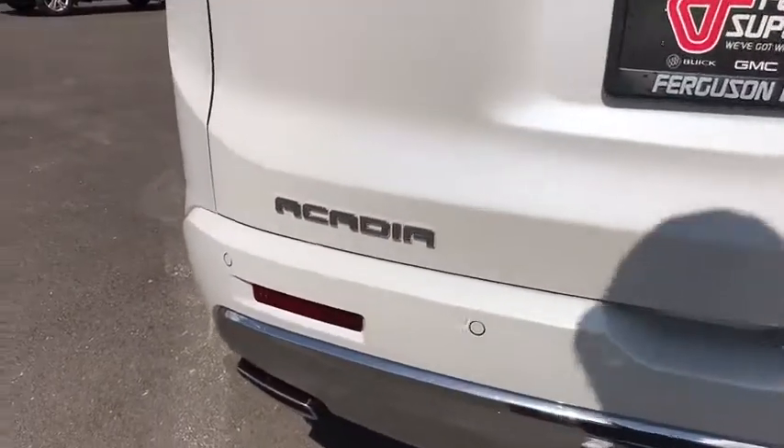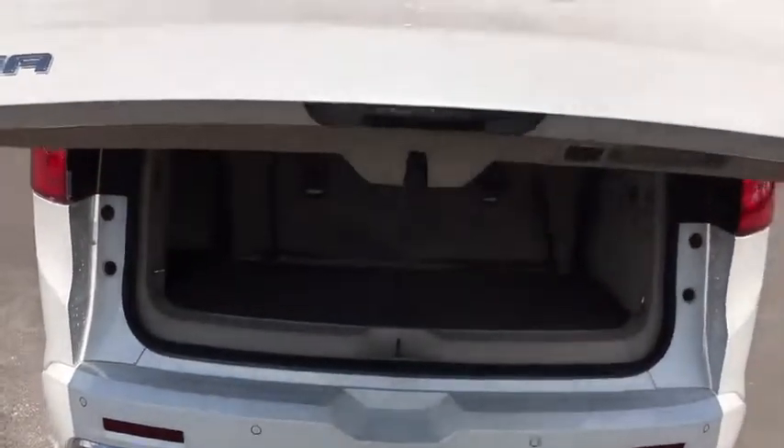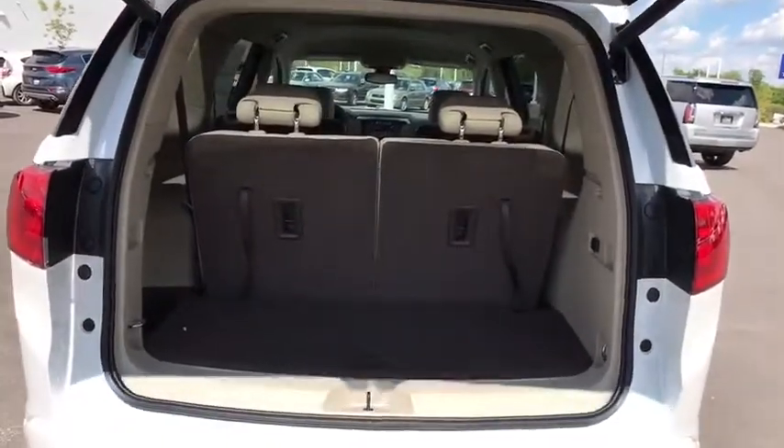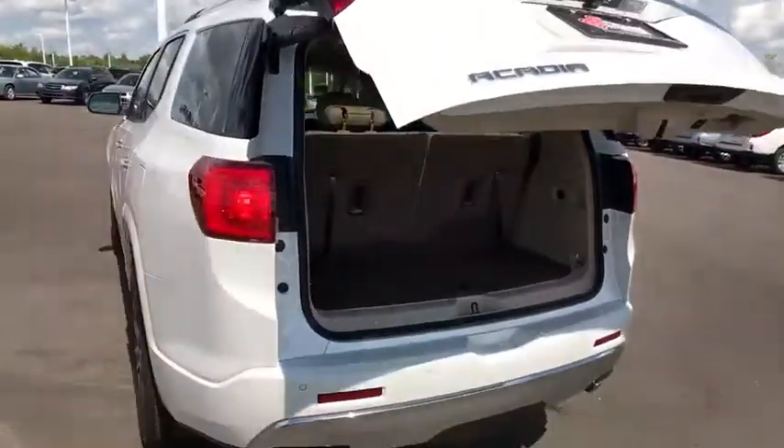Anti-lock braking system, power liftgate, keyless entry, steering wheel audio controls, power passenger seat, remote engine start, navigation system, lane departure warning, backup camera.